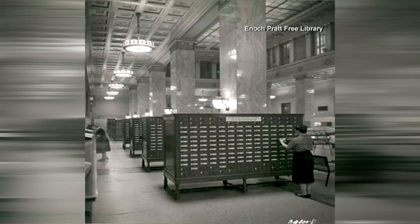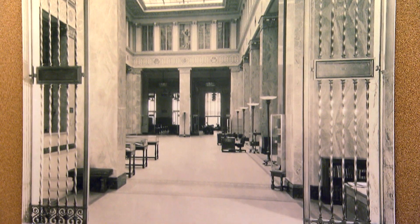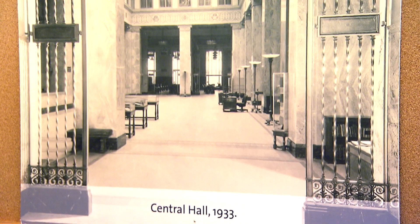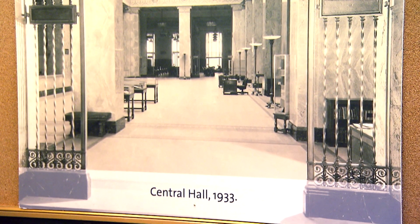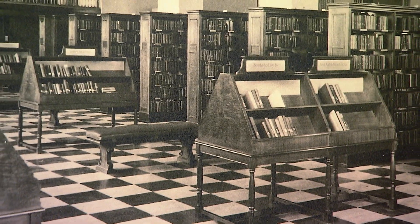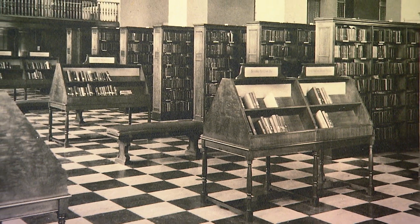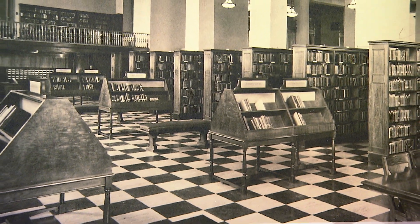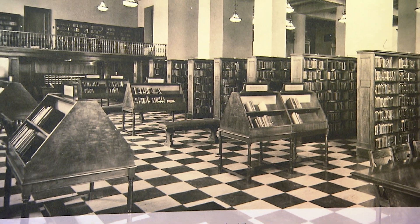But we also knew that this building was filled with hidden gems and beauty from the 1930s, because you could see it in pictures. And over the years, it had been masked by paint, boxy lighting, and decreases in funding had not allowed us to maintain the beauty the way we would want to. So this renovation was necessary to bring all of that back and present it to the City of Baltimore.